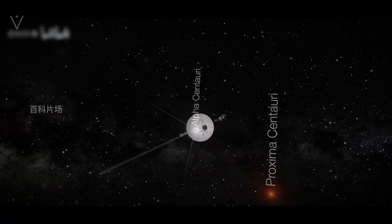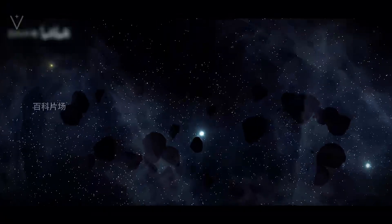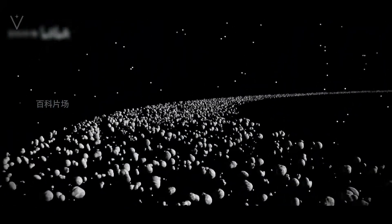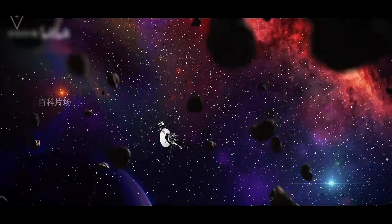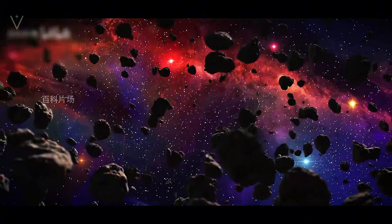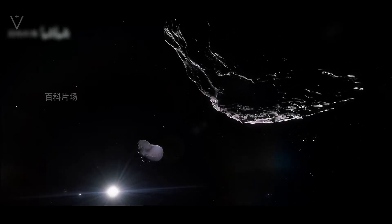Detailed calculations by scientists have shown that the probability of Voyager 1 colliding with any of these objects is less than 1 in 10 billion. Even as the probe traversed the asteroid belt and later the Kuiper belt, its path remained almost miraculously clear. In one particularly poignant moment, as Voyager 1 passed by Neptune's orbit, mission controllers sent a command to reorient its camera for one final look back at Earth. In that historic snapshot, our blue planet appeared as a mere 0.12 pixel dot — a tiny speck that underscored both the fragility and the isolation of life on Earth in the grand cosmic arena.